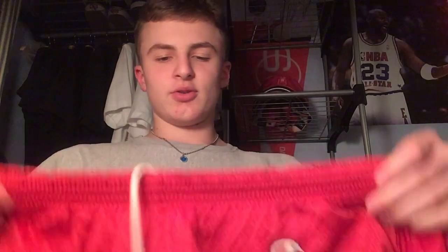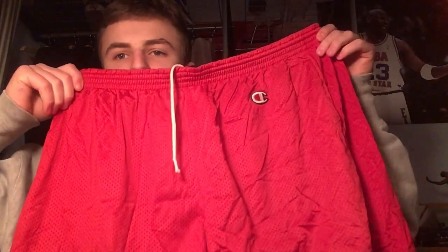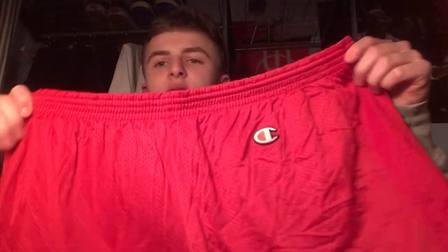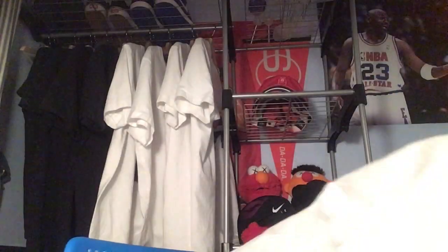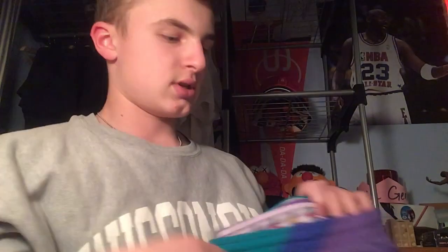Now we're on to shorts — I only have three pairs. They are pretty huge but still cool. Got some vintage Champion shorts, kind of weird but still sick — they're huge though. Then we got some vintage North Carolina shorts with Jordan on top — pretty sick.